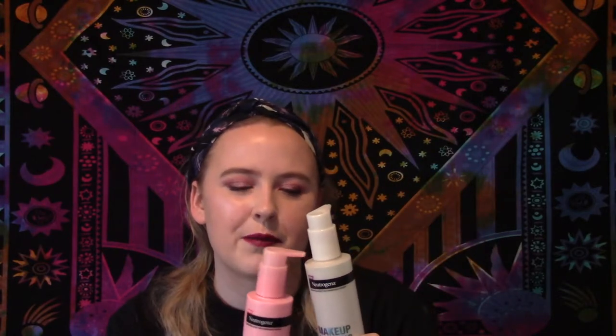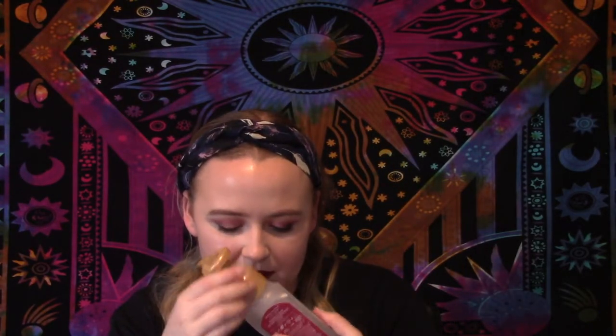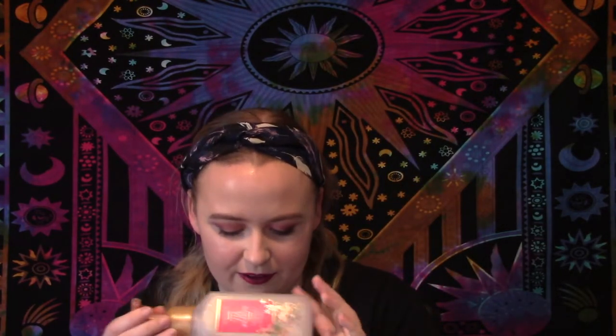I ended up buying the other Neutrogena Fresh Foaming Cleanser as a makeup remover instead, but I prefer the jelly cleanser because it's a bit more hydrating. I also have a Bath & Body Works 'Tis the Season foaming hand soap — it smelled like cranberries, just a nice little holiday scent. I think I have another one of these in here somewhere too.